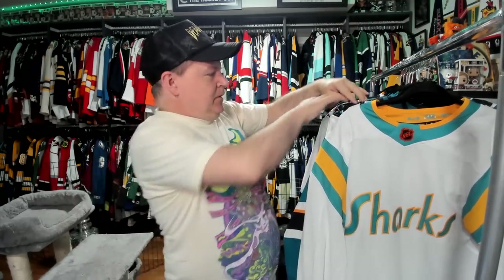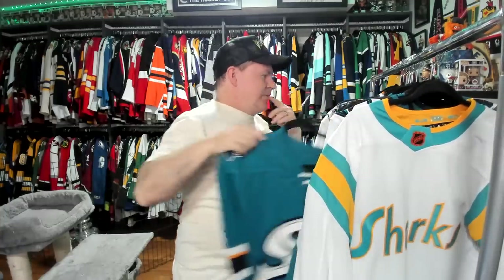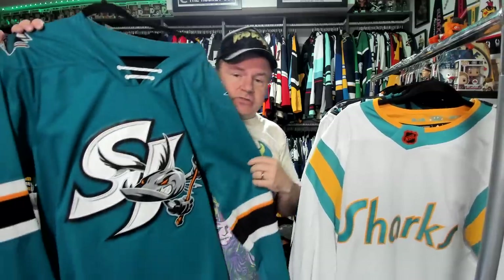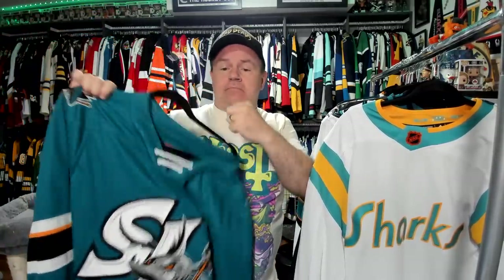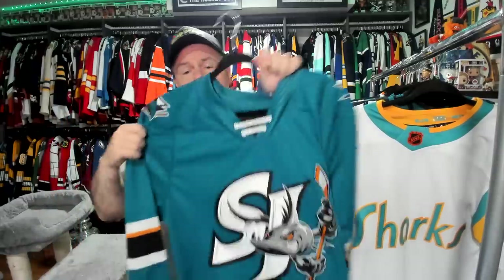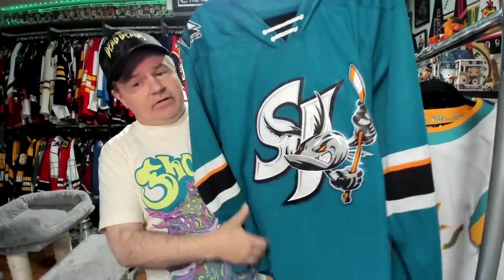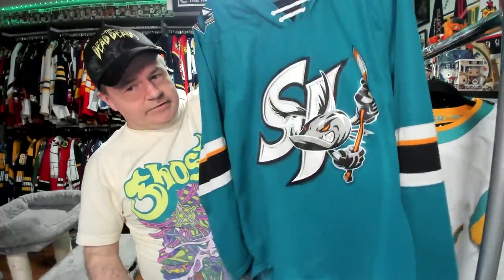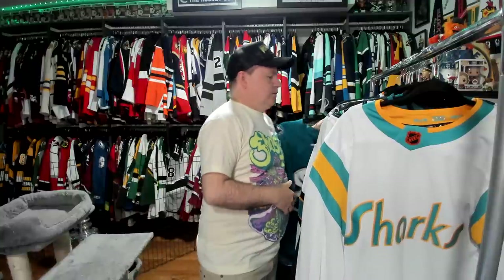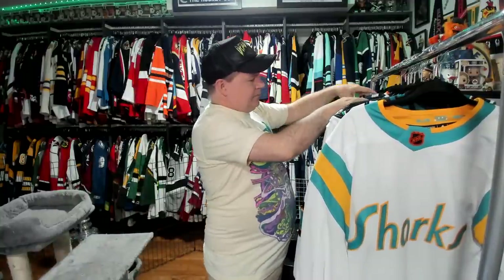San Jose, when they entered the league in the early 90s, their gear sold like crazy. This was a league that absolutely needed something that San Jose provided — a little bit of color, some teal. This is the only AHL jersey I have of theirs, the San Jose Barracuda. I like this a lot. Clearly having their farm team in San Jose was a good move, and the jerseys aren't too bad either. I kind of like the logo, kind of like the whole setup. Nicely done.